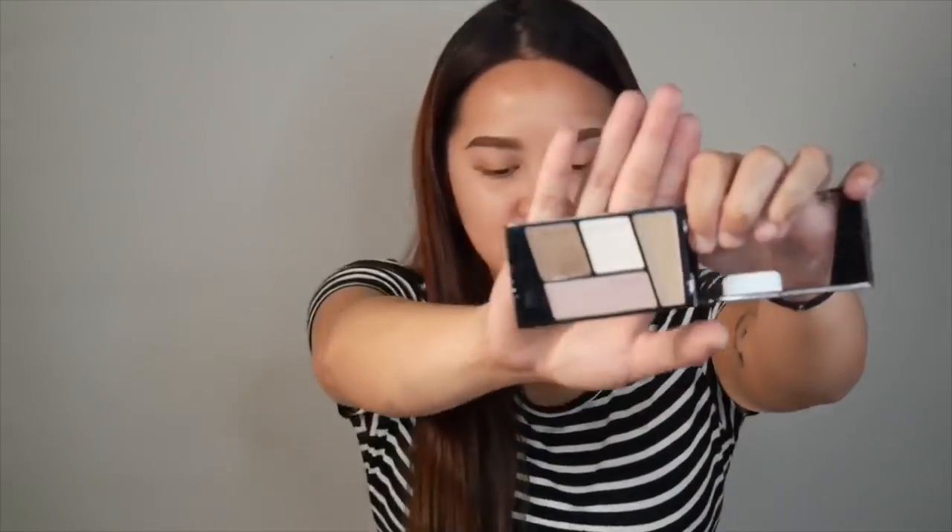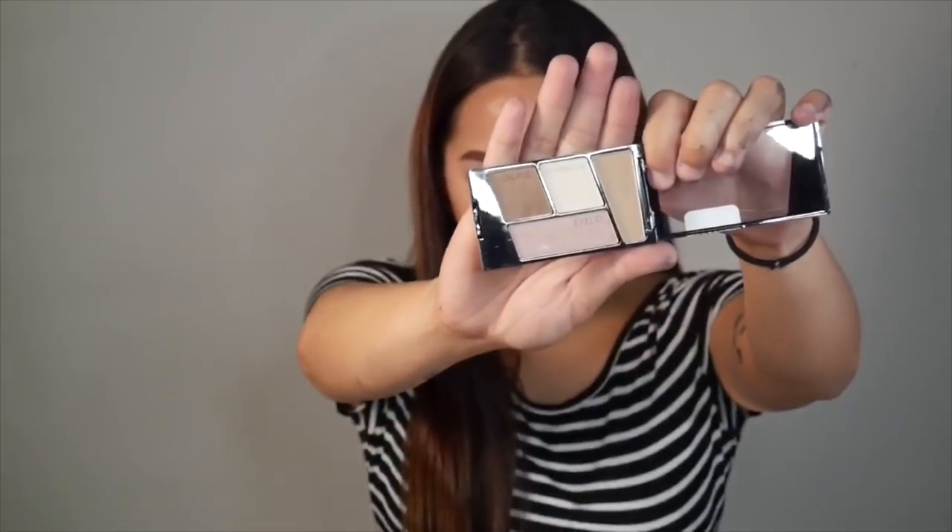The Wet 'n' Wild product actually has labels on each shadow — crease, brow bone, transition, and eyelid — so it tells you exactly what to do. I'm gonna follow it. This palette has more shimmery shades.